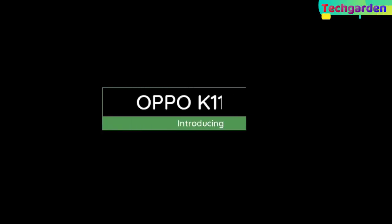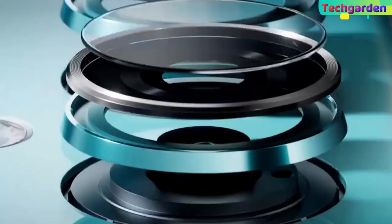Welcome back to my review of the Oppo K11, the new Oppo smartphone with amazing features.